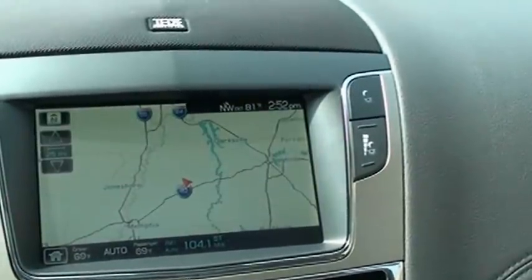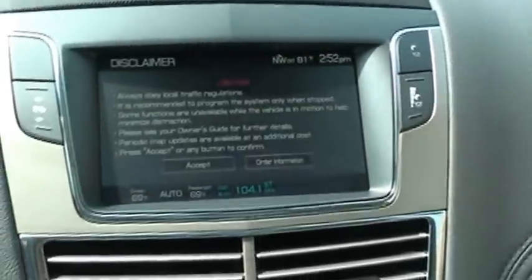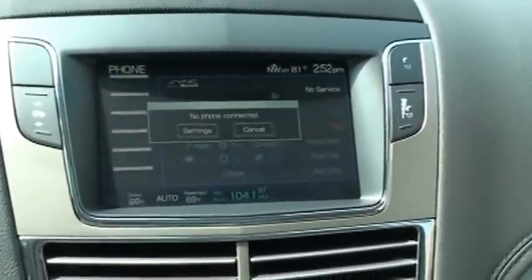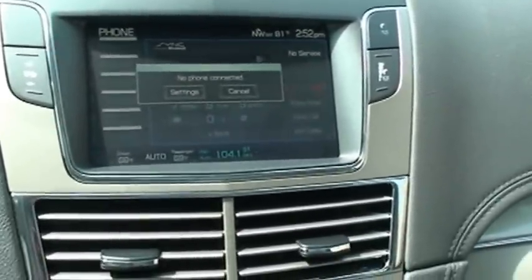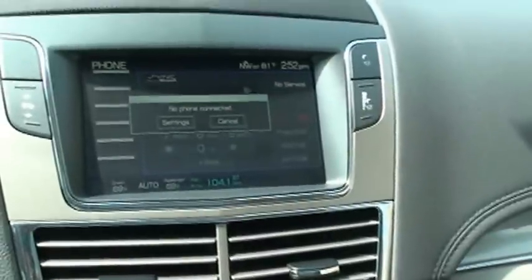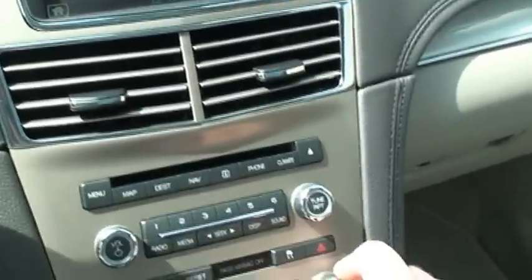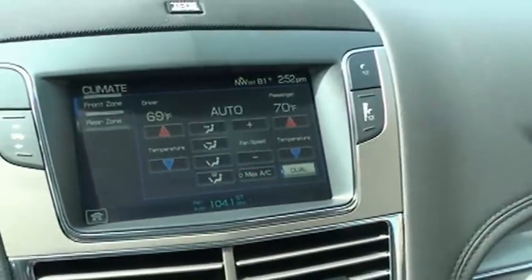There's your map with a real large display. Phone — all you have to do is sync your Bluetooth phone and you can download your phonebook. There's your climate; it's got dual climate control, so the passenger and driver can have their own temperatures.